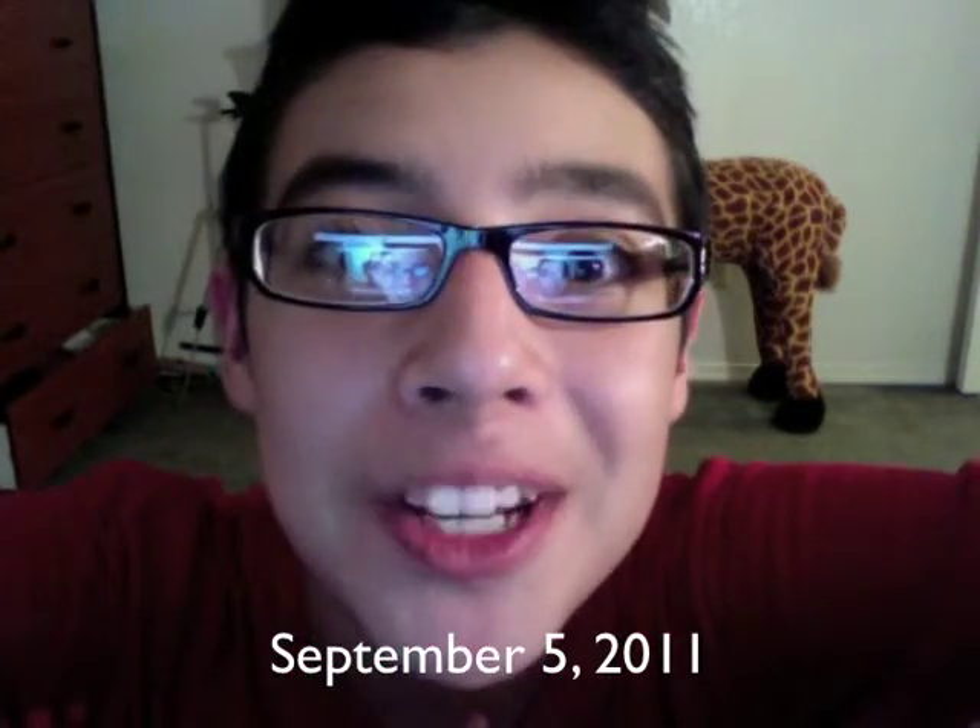Project 366. Hello YouTubers, my name is Robert and today is the 5th of September, 2011. Happy Labor Day. This is day 43 of Project 366 and today's project is to show a collection.